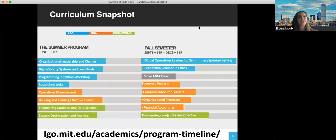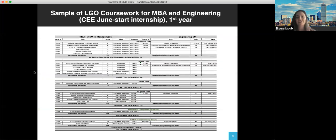We also get a lot of questions about what the actual classes look like when you're a student in LGO. I'll give you an example of a snapshot for a first year of the LGO program. The left column is the listing of the different MBA classes, and the right column is your engineering classes. This is a sample of an LGO student who is in civil environmental engineering on the June start option. If you have questions about what classes you'd be taking in a specific department, please send us an email and we'd be happy to talk through those.